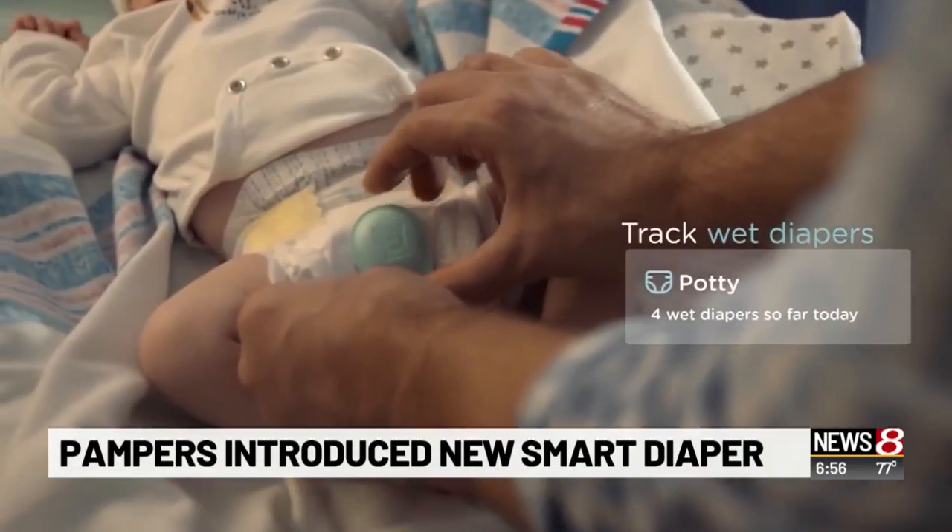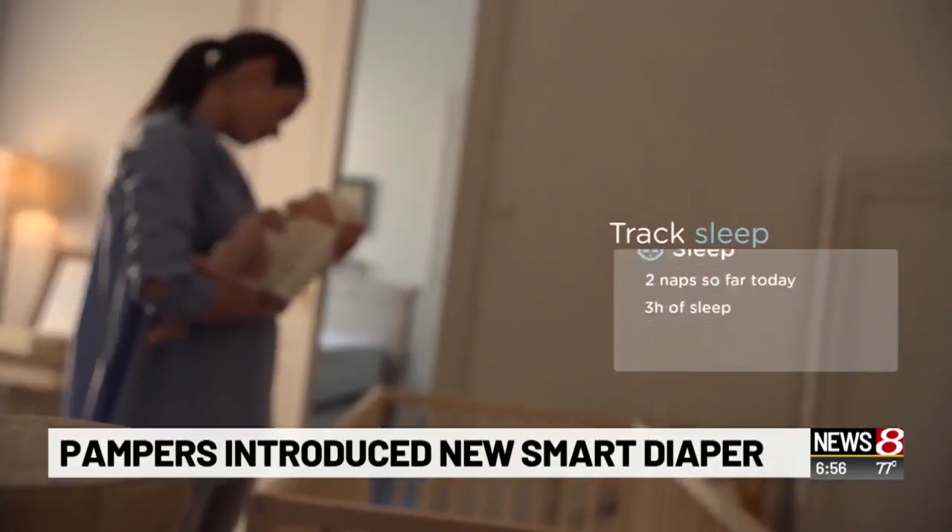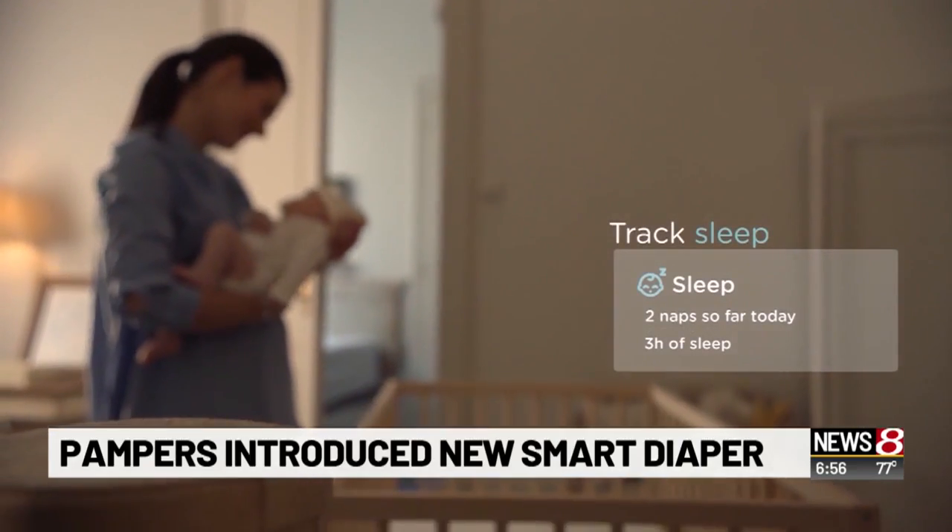No word on what it will cost yet, but Pampers says the new line comes with a baby monitor and a 10-day supply of diapers.